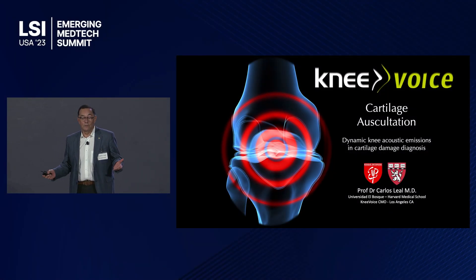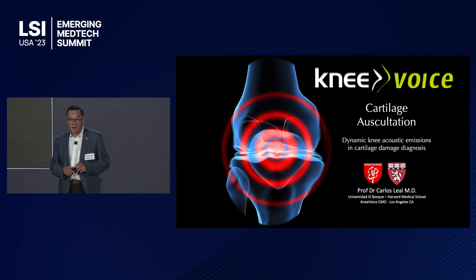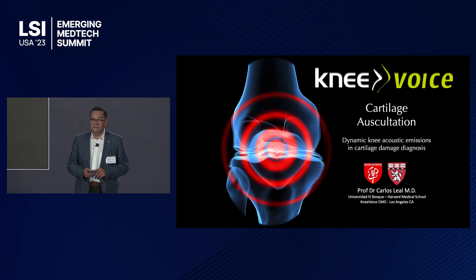I'm Carlos Liel. I'm an orthopedic and knee surgeon, co-founder, and chief scientific officer of Knee Voice. What I will show you today is a device that analyzes the sound of the knee to determine cartilage damage.